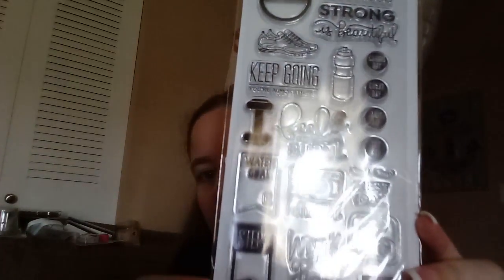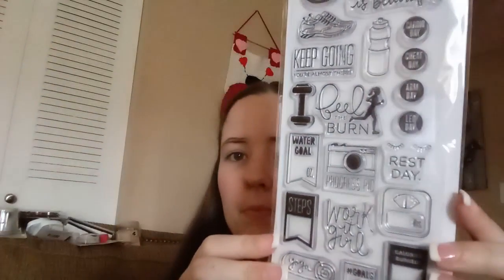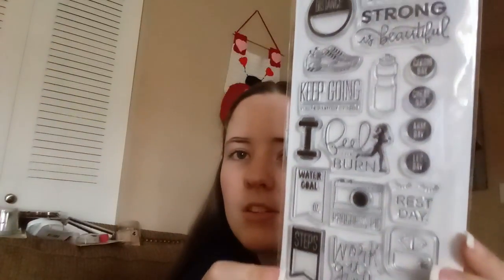This is an agenda stamp set — it's meant for a planner, but you don't have to use it for one. It was originally $9.99 marked down to $2.50. This is like workout tracker stuff. I don't really work out, but maybe this will motivate me. I really like the Hydrate Tracker. Super cute stamps.